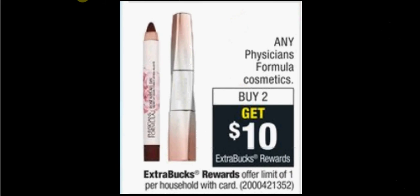Physicians Formula is on sale. When you buy two, you'll get $10 back as an extra care buck. The All Day Roses Lip is $8.49. If you buy two, you'll pay $17 out of pocket. Get the $10 back — it would be like getting each one for $3.50.